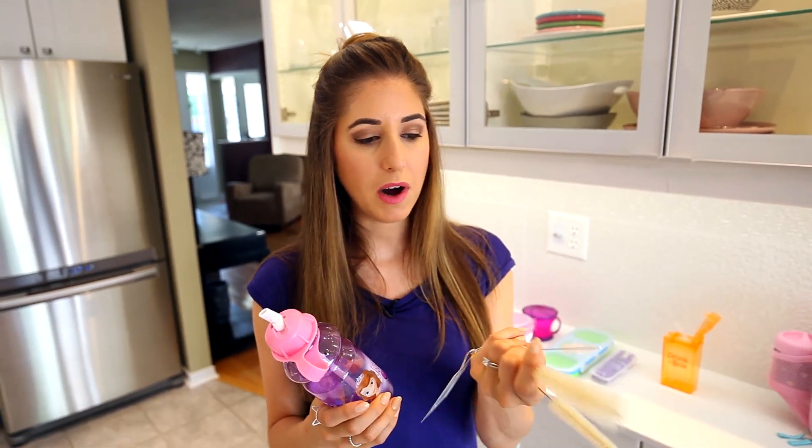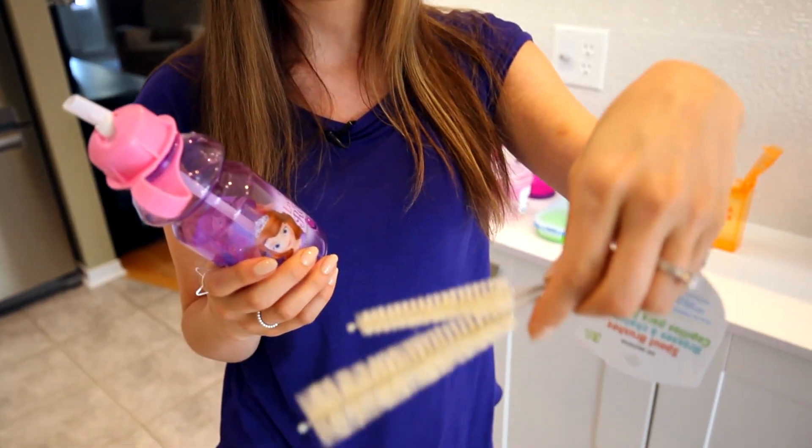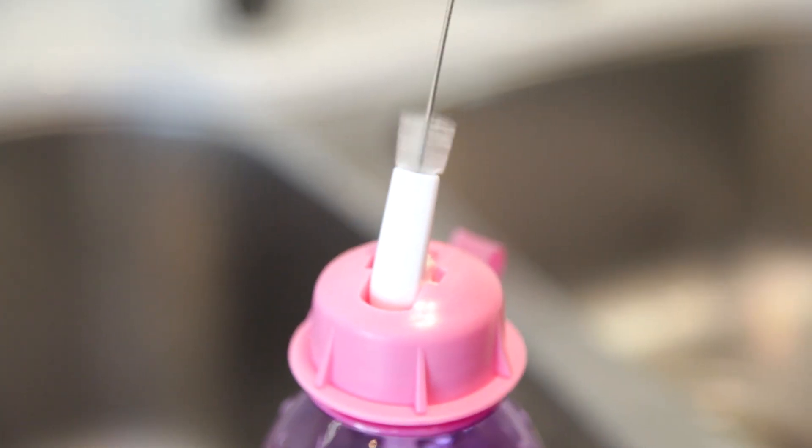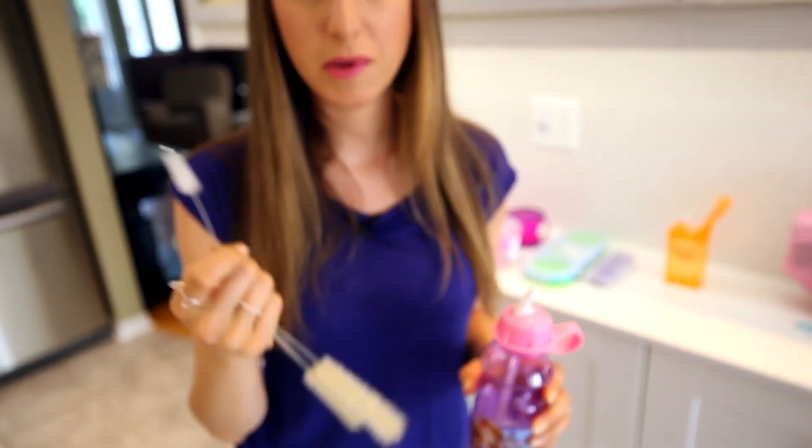Cleaning water bottles is also important, and if your kid loves Sophia the First so much, maybe she'll clean the water bottle herself — probably not, let's not get ahead of ourselves. The easiest way to clean it is to fill it with warm, soapy water and give it a quick shake. You can get one of these bottle and straw brush cleaners — I got this one at the dollar store — and you can scrub the inside of the bottle. And then to clean the straw, which is something so many of you ask about, you pick up the smaller brush and pop it in to clean that way. A little bit of warm, soapy water, give it a rinse, and you're good to go.